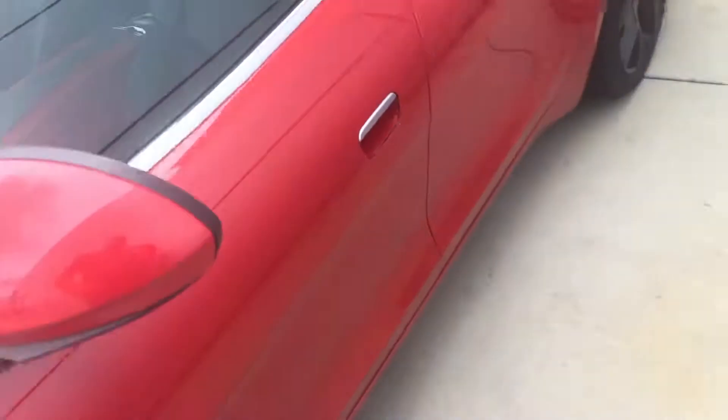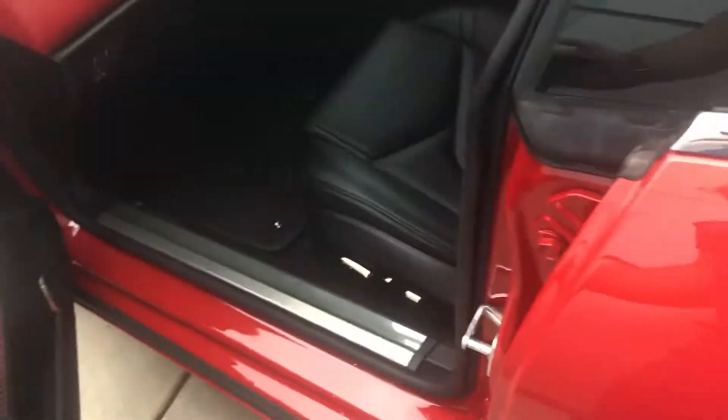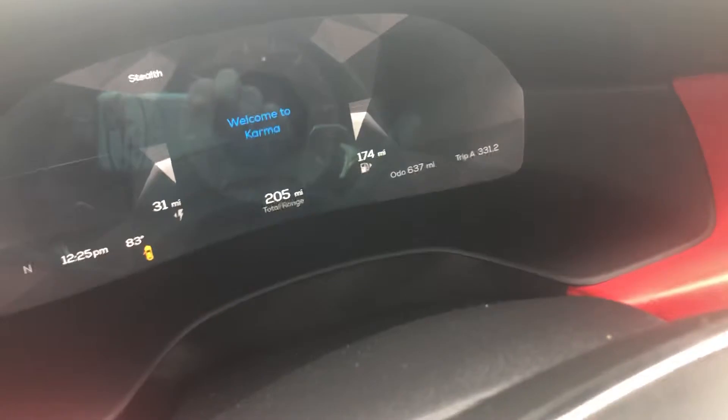And then we'll come over here and check out the inside. Welcome to Karma — 205 miles total range.